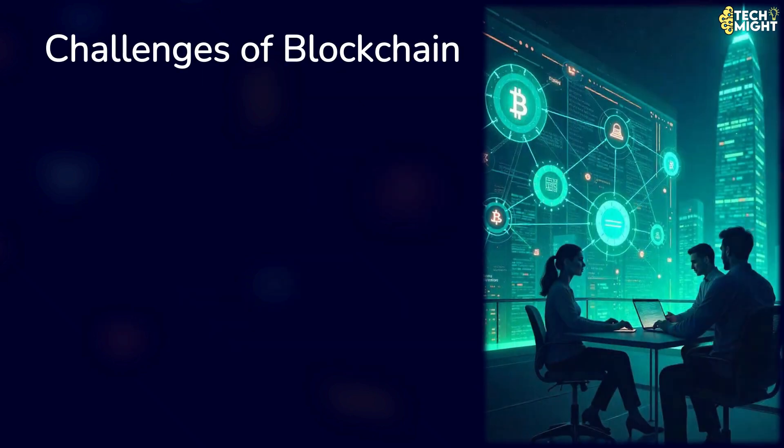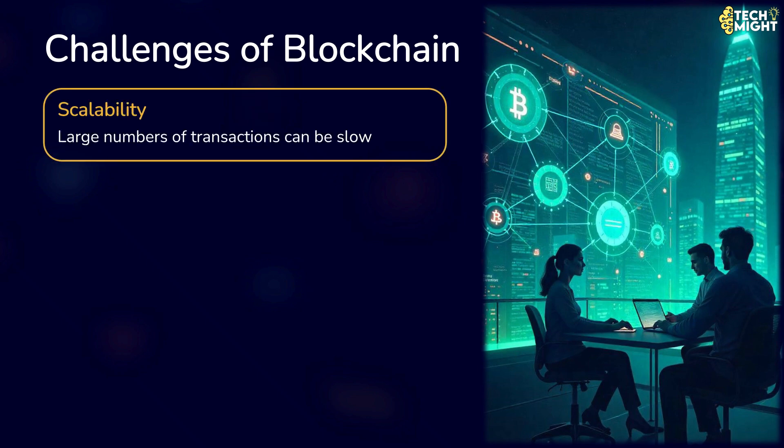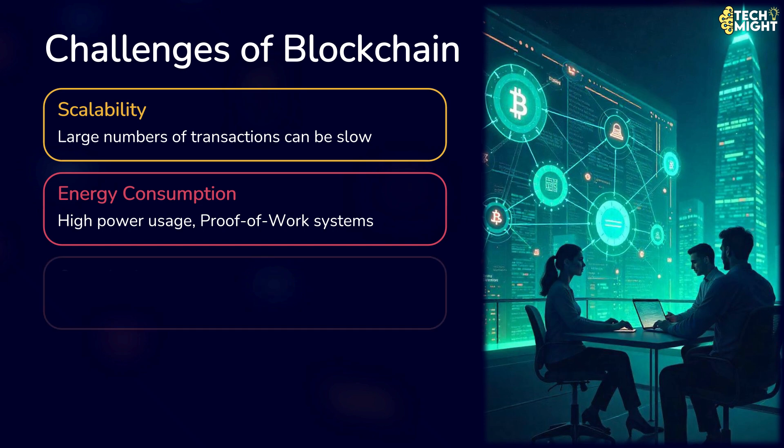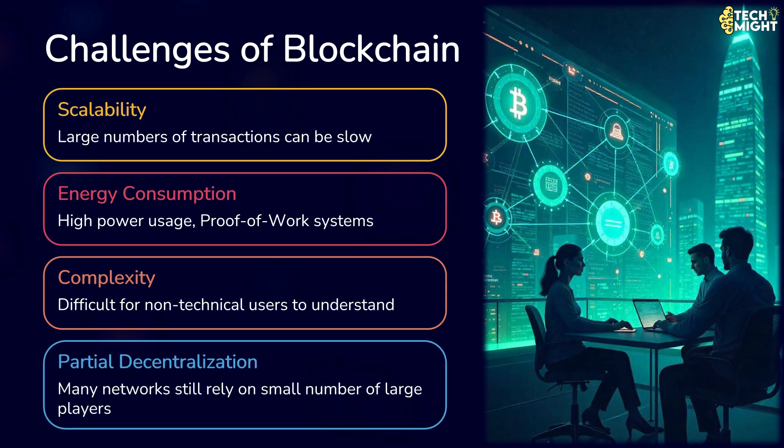There are also some disadvantages of blockchain. Blockchain faces scalability issues because processing large numbers of transactions can be slow. It has high energy consumption, especially in proof-of-work systems like Bitcoin. It can be complex, making it difficult for non-technical users to understand or implement. It may have partial decentralization in practice, as many networks still rely on a small number of large players.